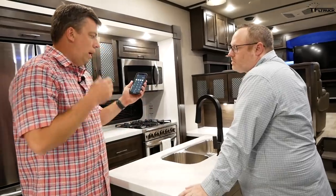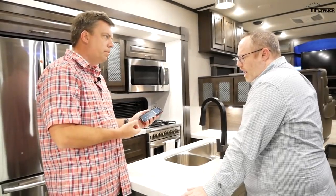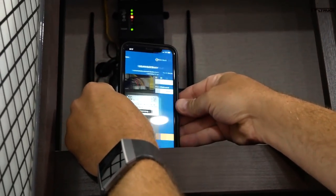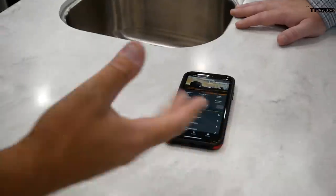I downloaded the app and I'm using an iPhone. Is this also Android? Yes, Android or iOS, you'll find it in both app stores. It was pretty easy — I scanned the code and just went through a couple of steps.